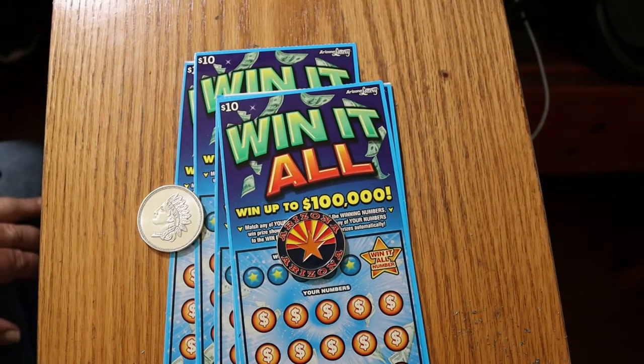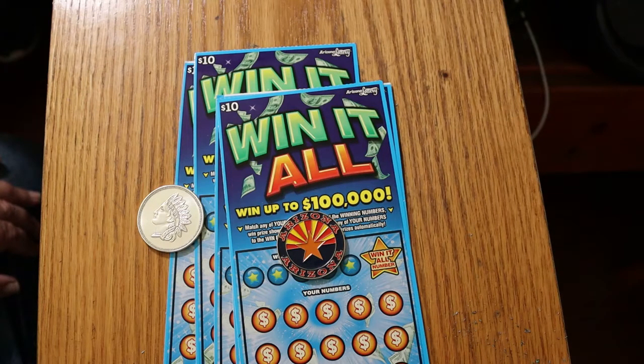What's up, YouTube? AZ Scratchers here with another little scratching session. Today I've got five of the Win It All $10 Arizona lottery tickets, one of my favorite games. It's a simple match-the-number game, but if you find the win-it-all number, you win all the prizes. My record on those is 11 of them, so we're shooting for 12 today.